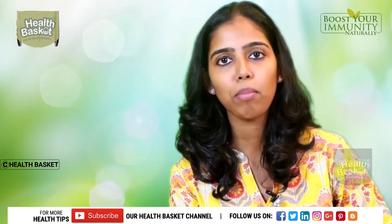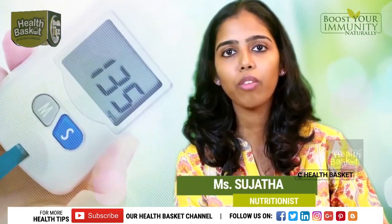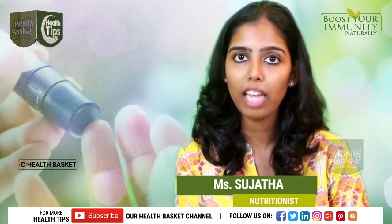Welcome to another episode of Health Basket. Doctor, can you tell us some ways to manage diabetes naturally? Diabetes has become a very widely prevalent disease among many people. The good news is it's very easy to manage.